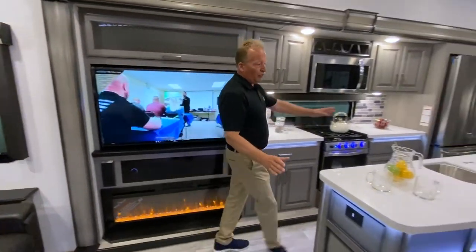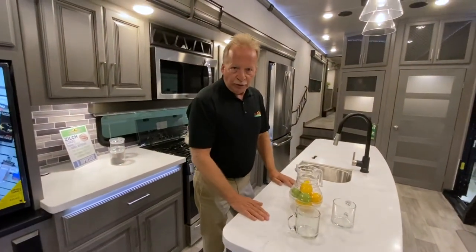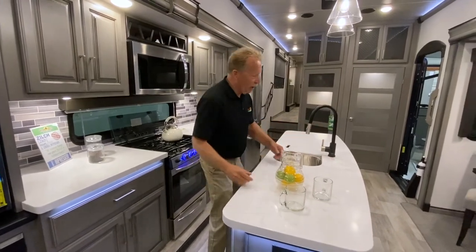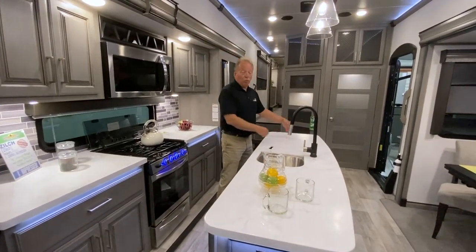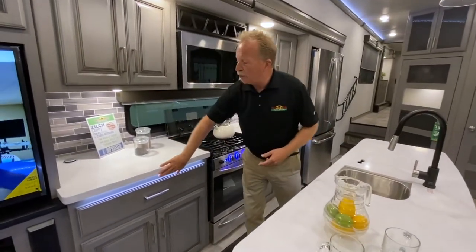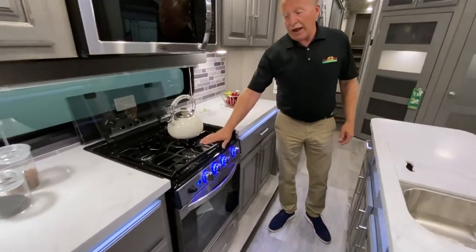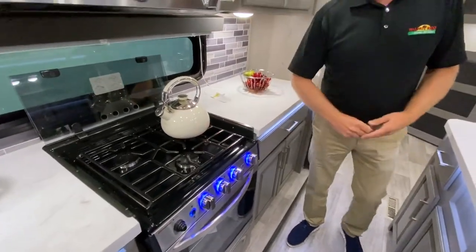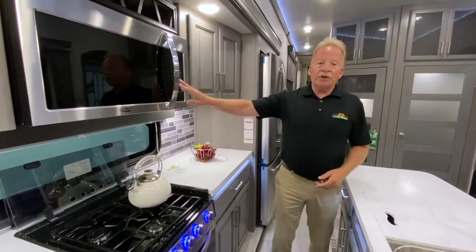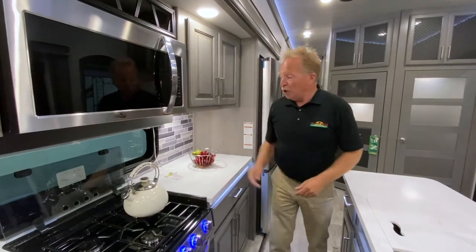We have 110 on both sides of this island, which has the high polish hard surface countertops. Margarita machine, coffee machine, blender — whatever it is that you need. Hard surface countertops backlit with LED here as well. We have an industrial size stove — three burner system right there. We have an oven. We also have a convection microwave up here, and it's not a little one — it's a big one for your cooking enjoyment.